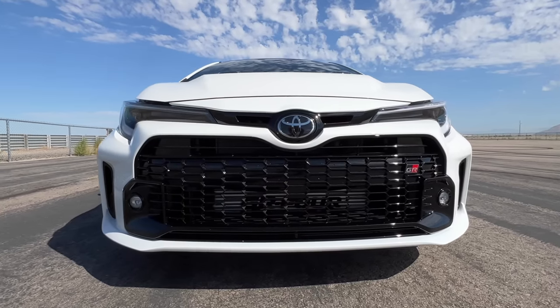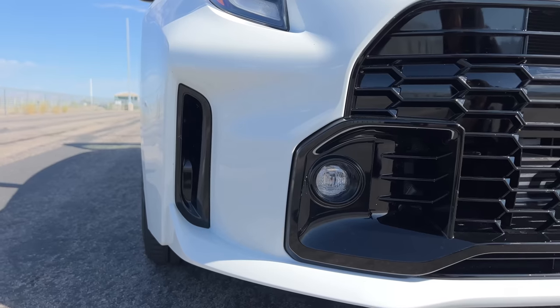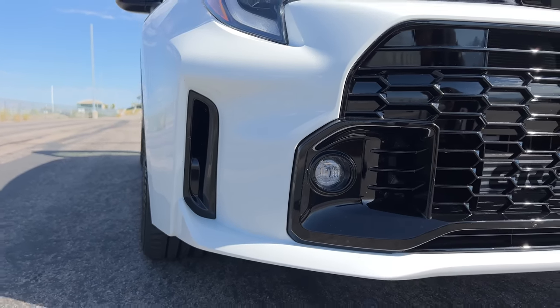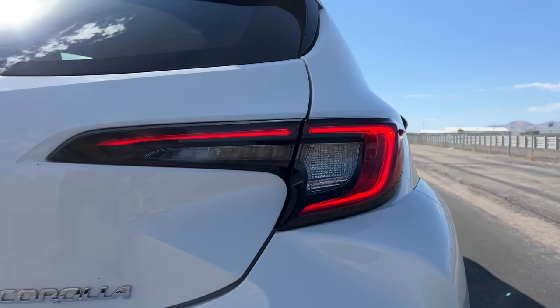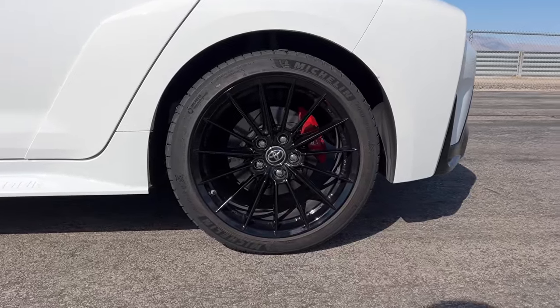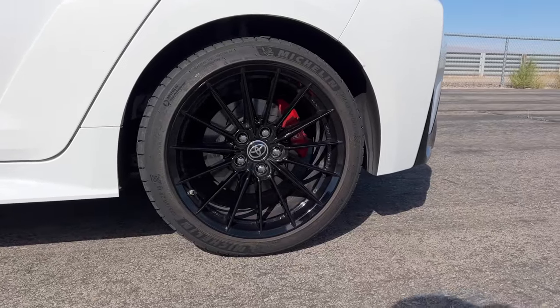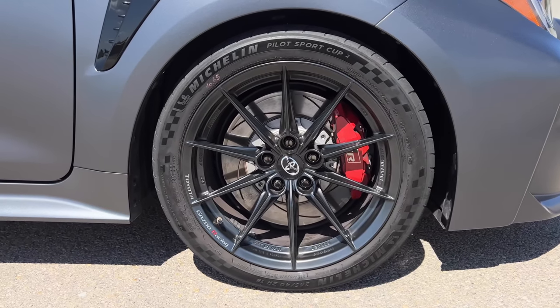All GR Corollas have wide fender flares and overall look beefier than the regular hatchback. The front end looks sharp with a dark matrix grille and functional air intakes. You get standard LED headlamps and taillights on all trims, plus standard 18-inch wheels. On the Core and Circuit, wheels are wrapped in Michelin Pilot Sport 4 tires, while the Morizo gets stickier Michelin Pilot Sport Cup 2 tires.